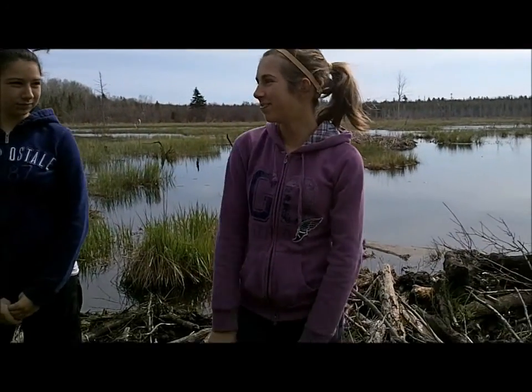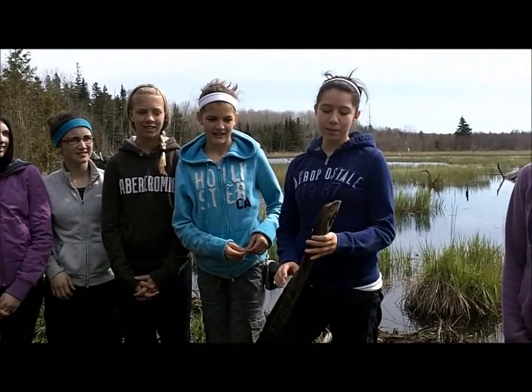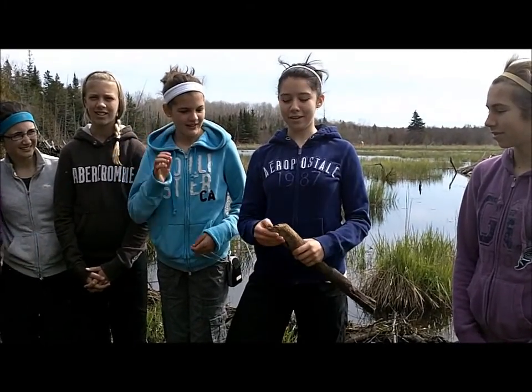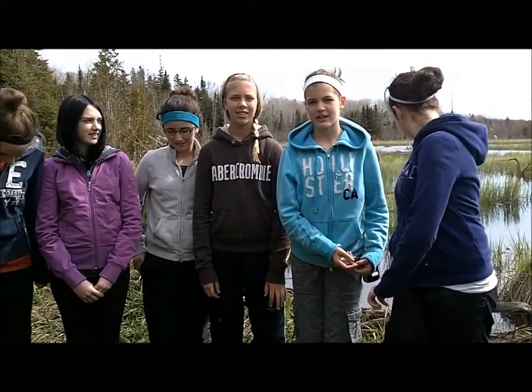We are in the wetlands. Behind me there is a beaver dam, and in the middle there is a lodge created by the one and only — the beaver. This stick was cut by a beaver. You can tell by the unique ridges and the odd angle.